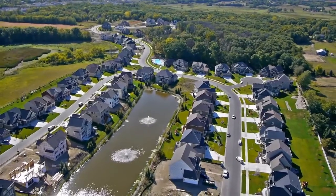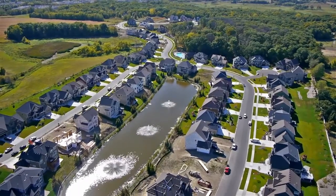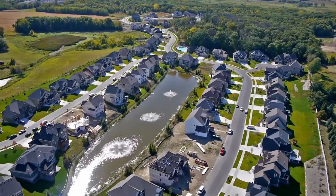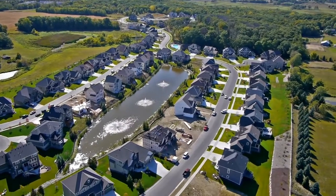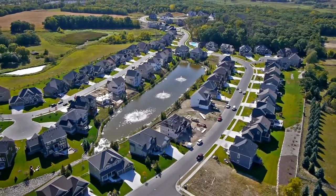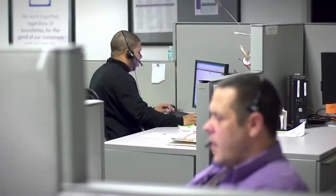An unintended consequence of going solar is that homeowners often fall into wasteful energy habits because they have no way to track or visualize the financial effects of their system. Because their bills drop initially, homeowners may start to leave their air conditioner on all day. When their bills start creeping back up, they start to question the effectiveness of their solar systems.